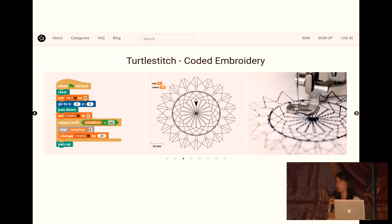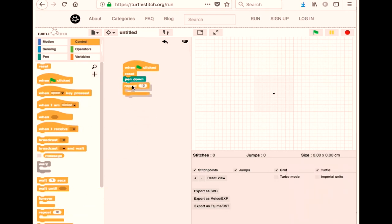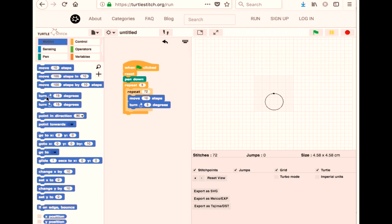If you have access to an embroidery machine, Turtlestitch is a really cool software that's based on the programming language Scratch, and it turns your code into embroidery paths for your machine. It's great for children and appeals to both boys and girls. In the demo, you drag and drop bits of code together — this makes a circle, and when you press the green button, it runs. Then to make a flower, you just need to add a bit more code. The pen tool is what Scratch calls it, but in this context it's actually the needle.